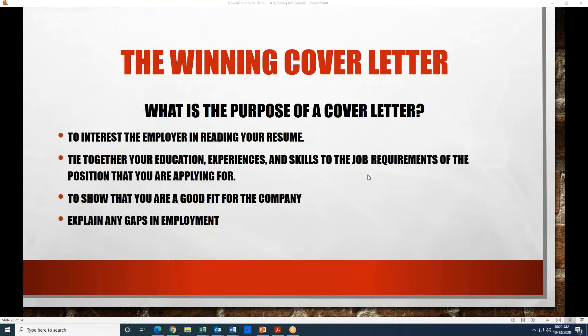The second purpose is to tie together your education, experience, and skills to the job requirements that you're applying for. If you listen to our recording on resume writing, one of the things we discussed was utilizing the job description to put together your resume — this is similar. Part of the purpose of the cover letter is to illustrate how your education, experience, and skills match what they need. The third purpose is to show that you're a good fit for the company and give them a reason why you'd be the best candidate for the position.